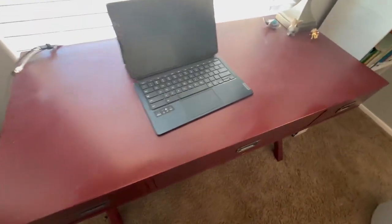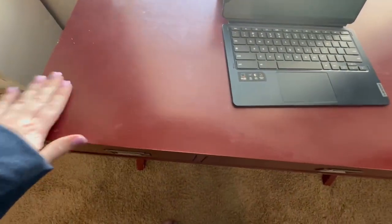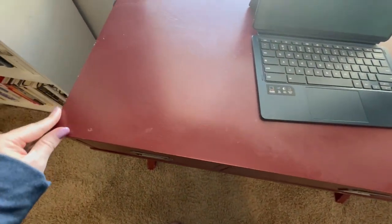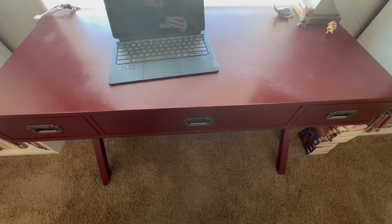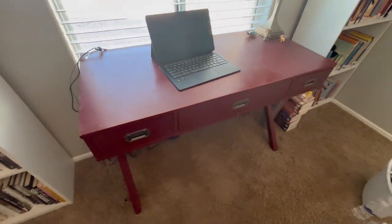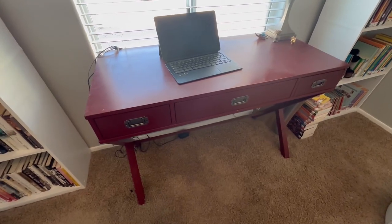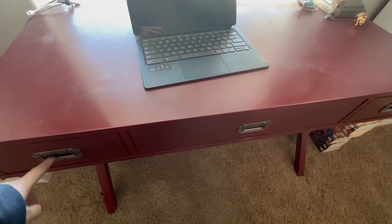This is what it looks like close up. You can see I've used it and it's worn a little bit on the edges, but it is an amazing desk. It has held up through moves, been sturdy, and nothing has broken.